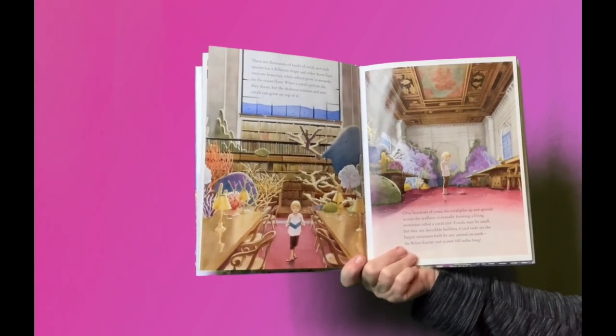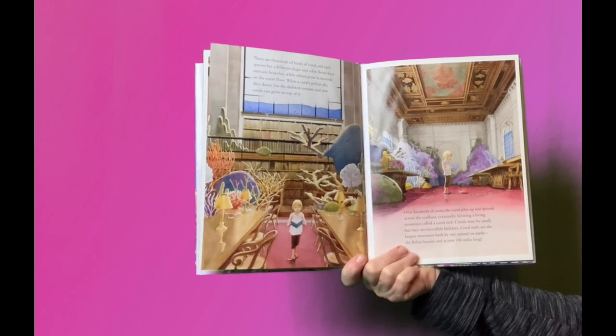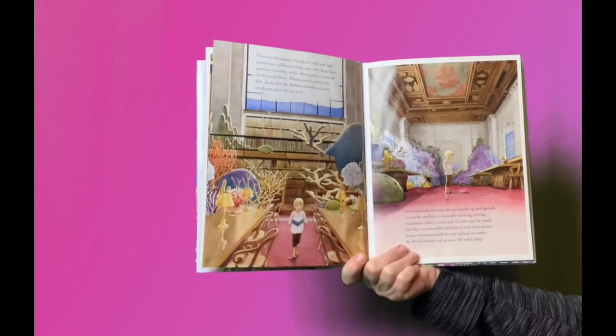Over hundreds of years, the coral piles up and spreads across the seafloor, eventually forming a living mountain called a coral reef.